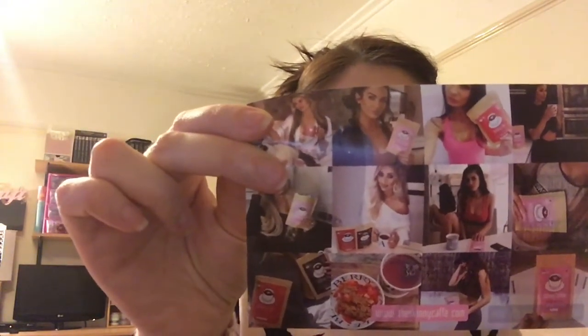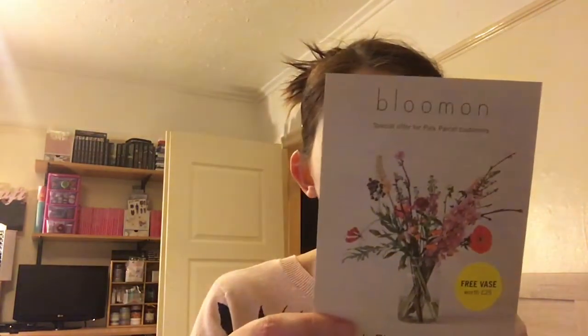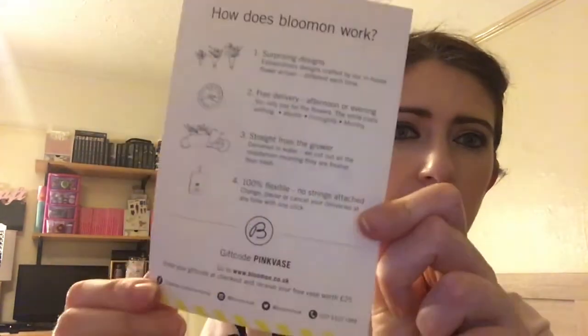In mine I've got a coupon code for Pink Parcel for £25 off at Skinny Coffee — skinnycafe.com — and Bloom on special offer for Pink Parcel customers: a free vase with a £25 order on fresh flowers, gift code 'pink vase'. You always get those, plus a little book which tells you what's in the goodie box.